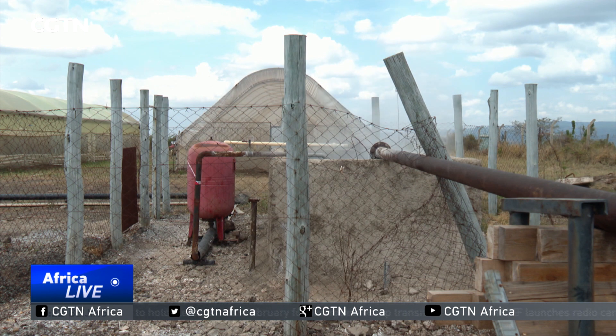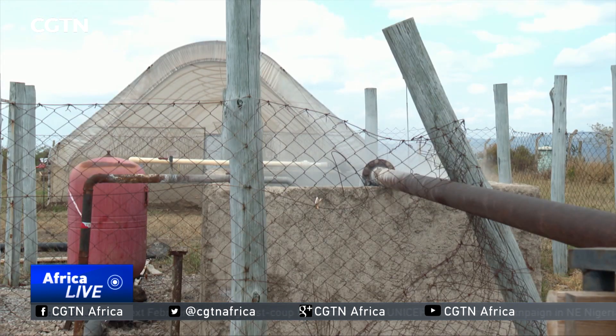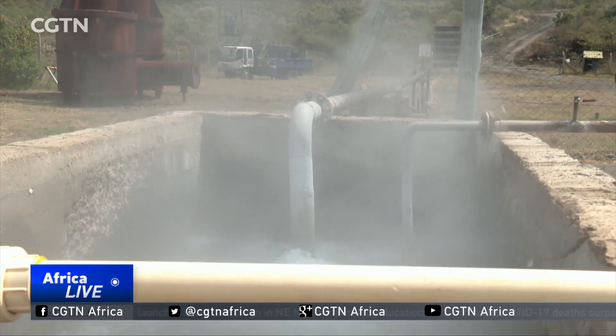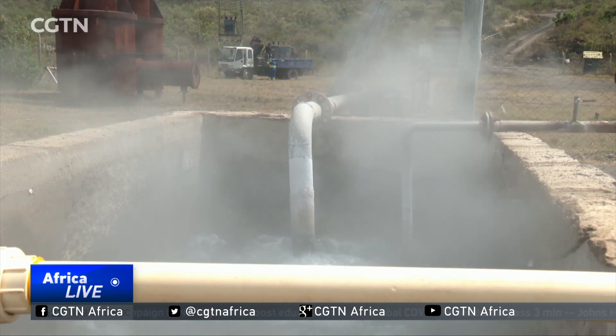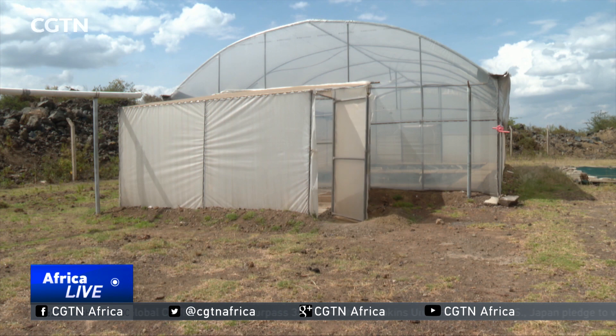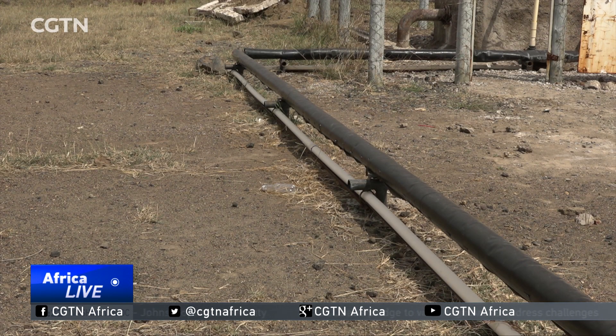This is where the magic happens — inside a heat exchanger. The geothermal water pumped into the exchanger heats up fresh water inside the metallic coils. The now hot fresh water is then distributed to various agricultural projects like greenhouses through this insulated pipe.